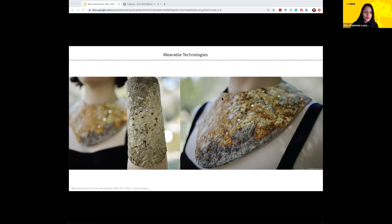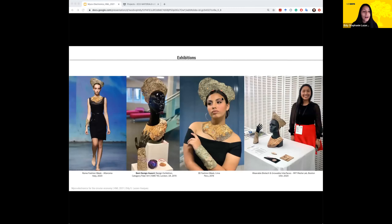The micro accessories were presented at international venues such as Rome Fashion Week, 3D Fashion Week in Lima, Peru, and also won a best design award at a wearable computing conference.